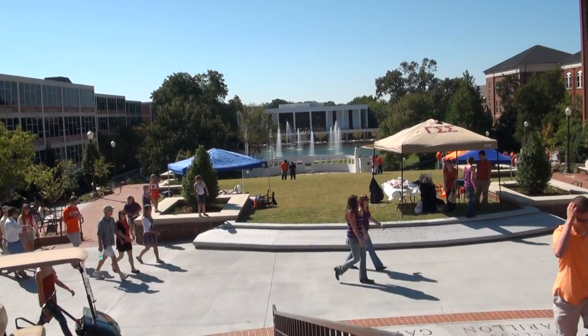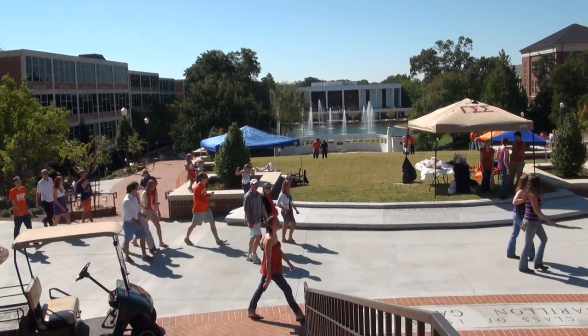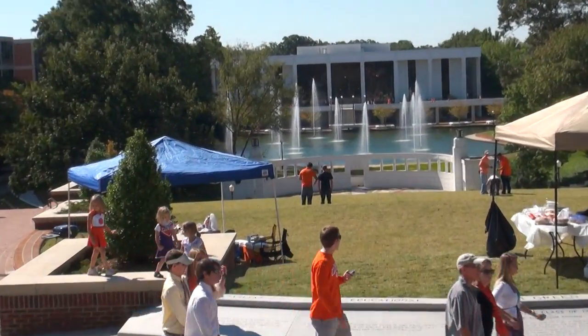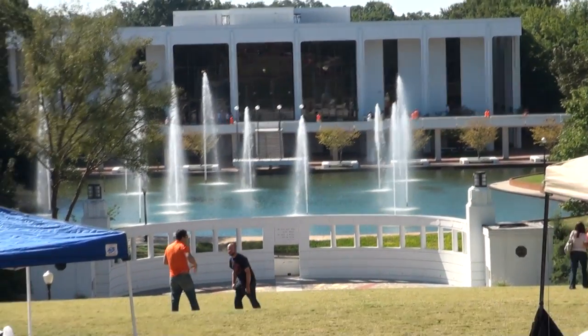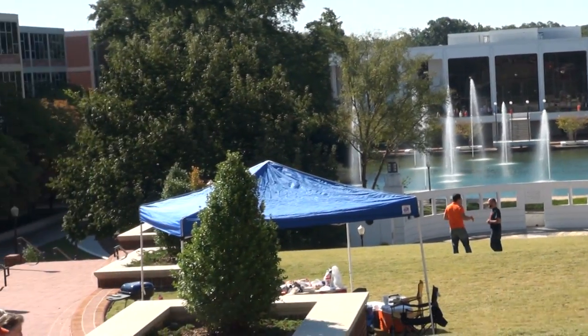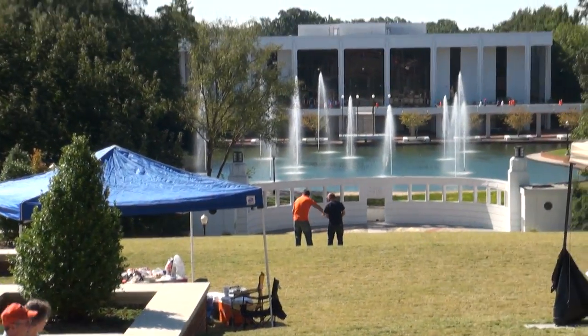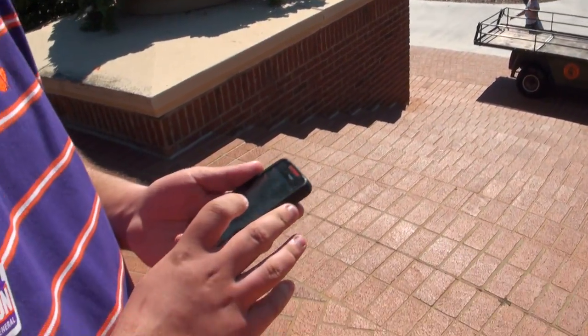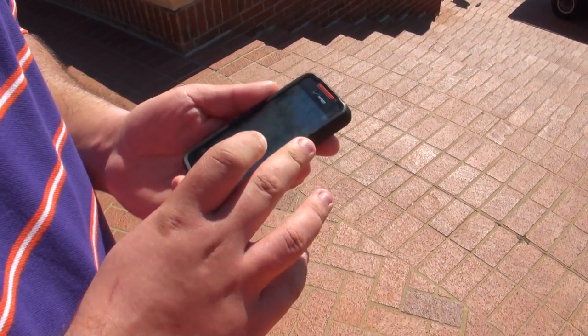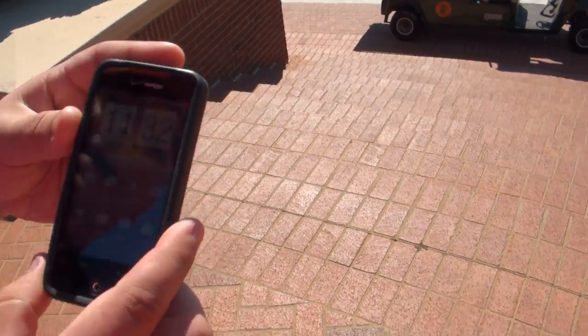Here's a shot of the Cooper Library in Clemson, the fountain in front there. Zoom in a little bit here. The weather out here today — 70s, with a slight breeze, really nice. What does Robert's phone say? Zoom in on the phone — Clemson: sunny with a high of 65.